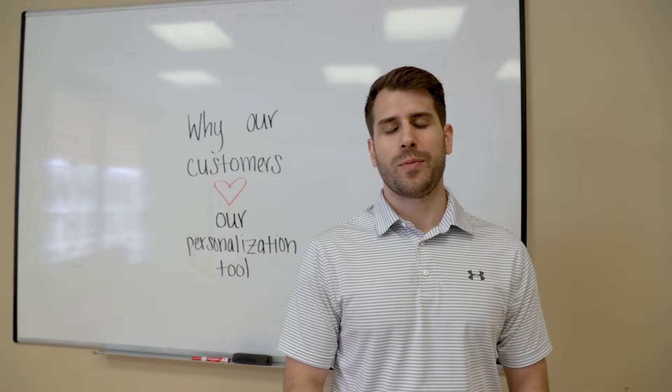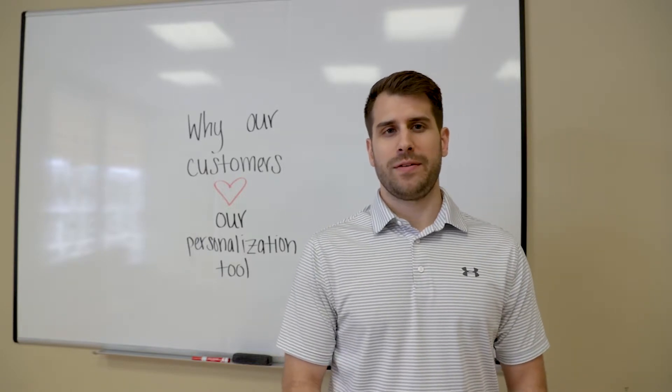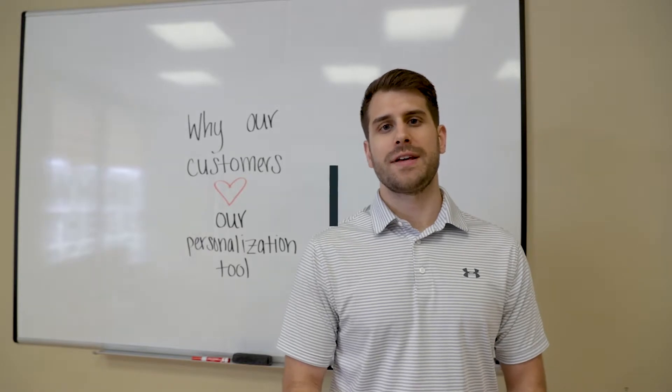That's why we've created a uniform personalization tool and wanted to demonstrate why it's the best way for you to get personalized gear fast and efficiently.